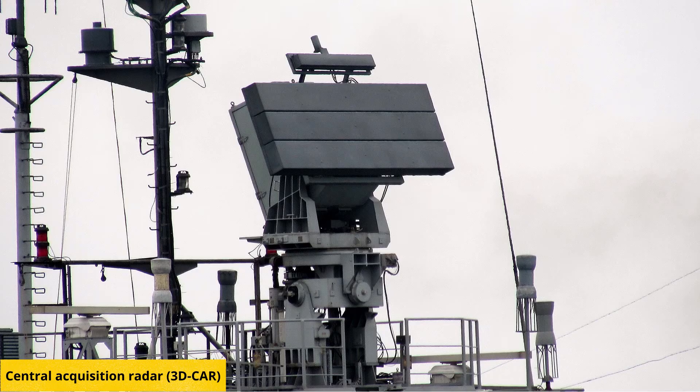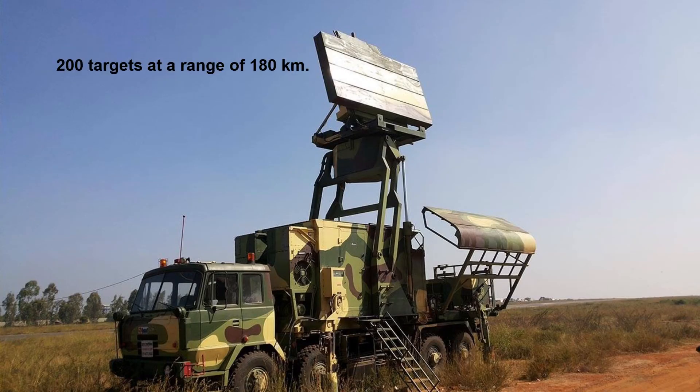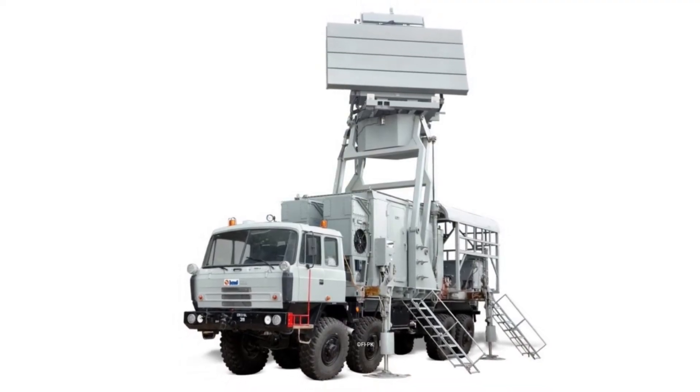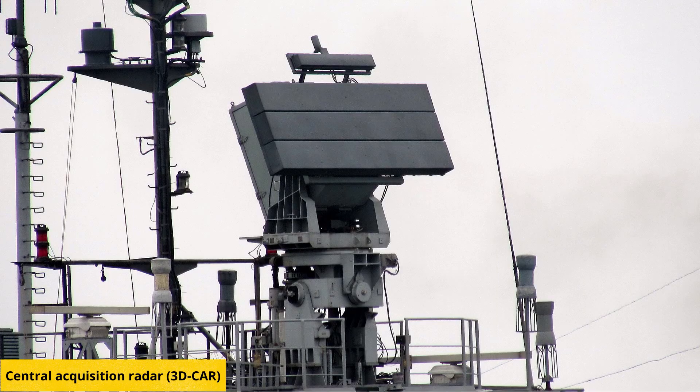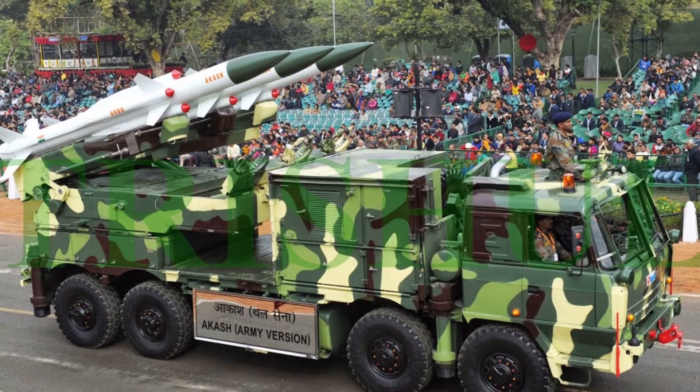The Central Acquisition Radar, also known as Rohini, is a 3D radar. It is capable of tracking 200 targets in track-while-scan modes — detecting, tracking, and processing in three dimensions at a range of 180 kilometers. It provides azimuth, range, and height coordinates of targets to the group control center through secure communication links. The data is used to cue the weapon control radar.